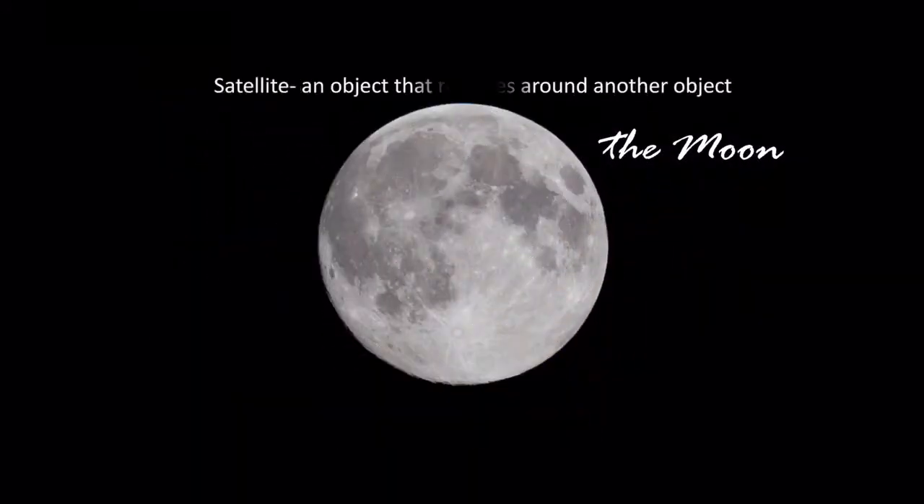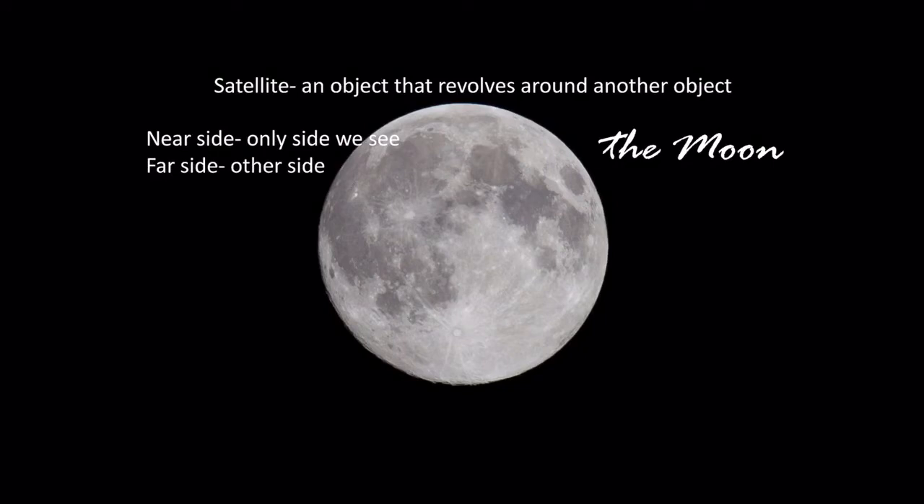Some more information about the moon: a satellite is an object that revolves around another object. The near side is the only side that we see, and the far side is the other side — you've probably heard that term before, the far side of the moon.